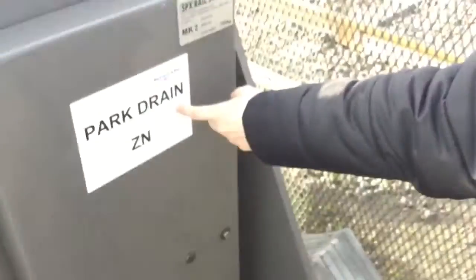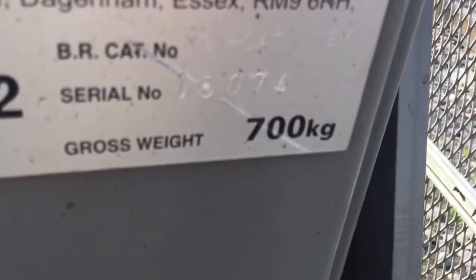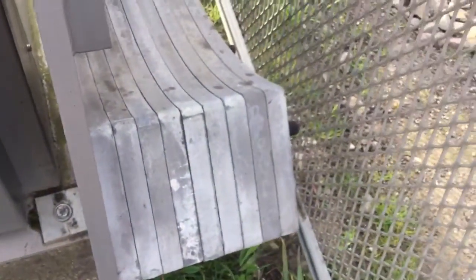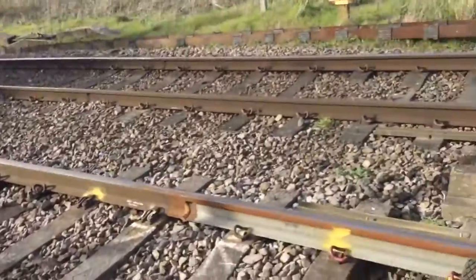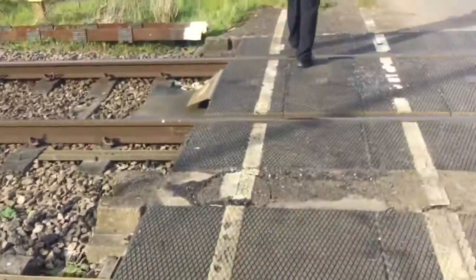Right, this is Park Drain. This crossing was made on the 7th of April 2015. Counting the weights: one, two, three, four, five, six, seven, eight, nine — and the other side has ten — so we've got 19 weights here. It's a big stretch of line. Right, rubber crossing plants.